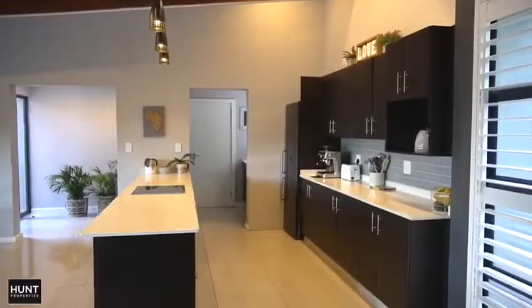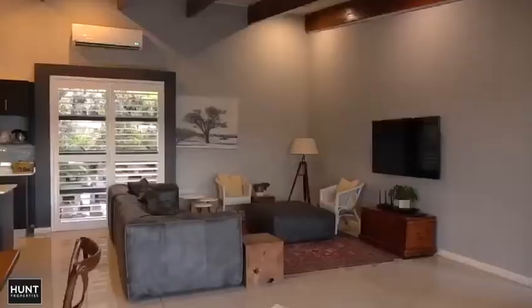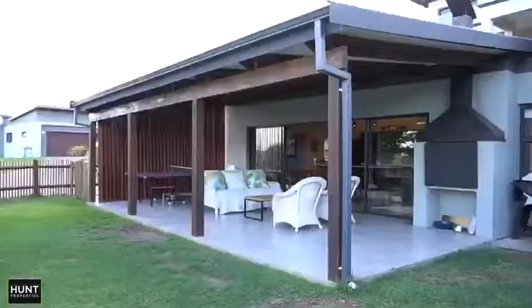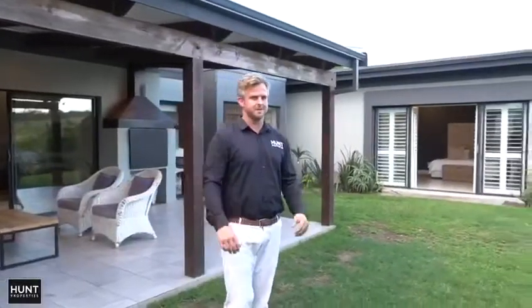As you enter the home you come into this very large open plan living area. In the corner of the living area is this two-toned kitchen with well-proportioned dining and lounge area that all lead out onto this deep wide veranda. All of this opens out onto a flat garden which is fenced, making it perfect for both pets and children.